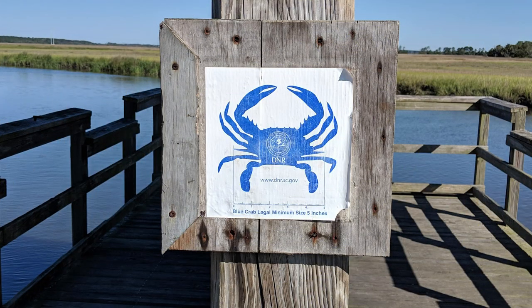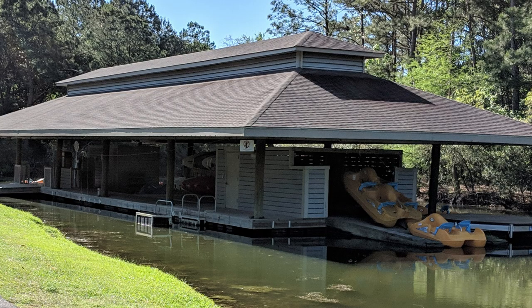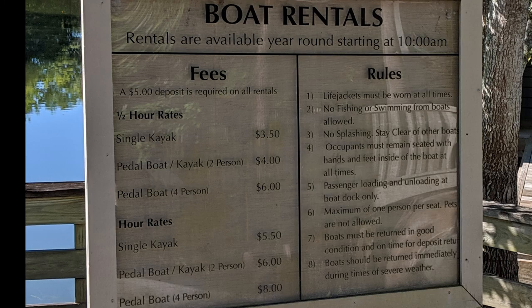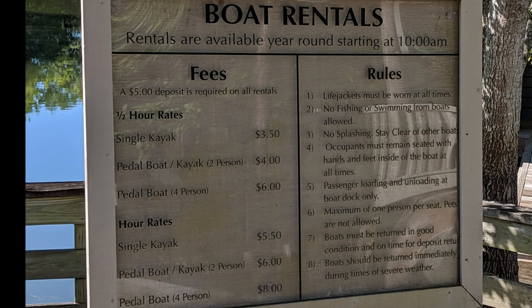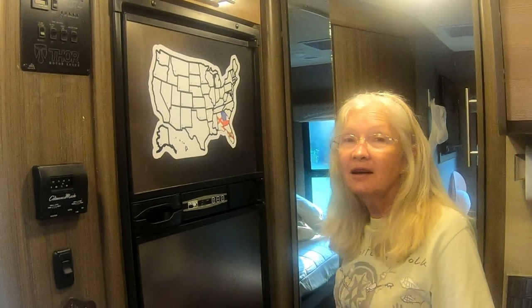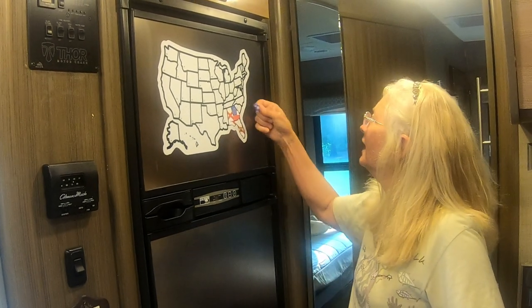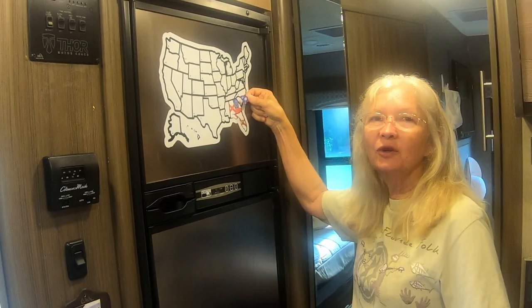We only spent two nights at this park, and most of a full day there was in Charleston. But we did enjoy riding our bikes around the park. Some things like the spray pool were closed, but there was enough to keep us occupied — I think this would be a great place for family fun. We've officially been to South Carolina — five nights — and now we feel like we can add our sticker to our United States map.